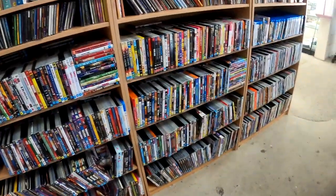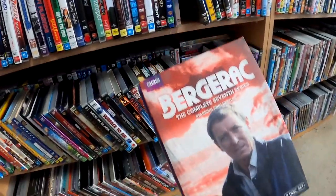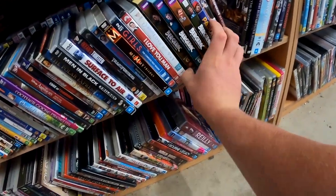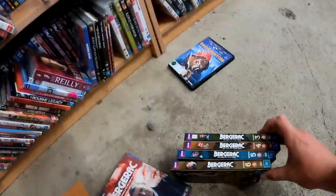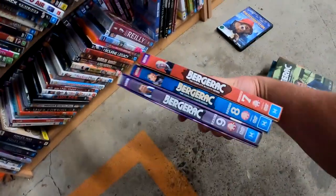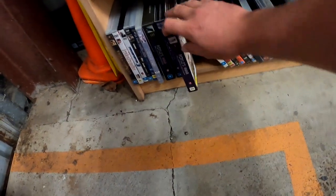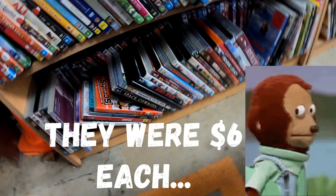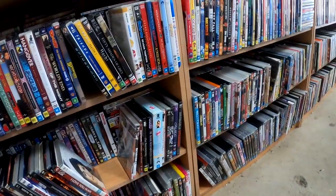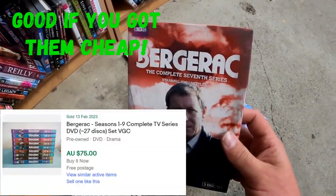Just looking at the DVDs here, and something that has caught my eye is these ones here. So we've got Burr Garak, and we've got these ones down here as well. We've got volumes 3 through 9 - see if we can find 1 and 2. And we've got Foyal's War. I think that's a good one too. It is BBC, so normally those ones go pretty well. So let's comp these ones up.